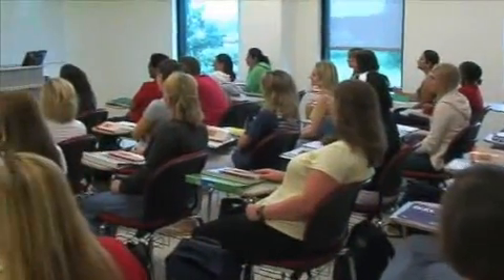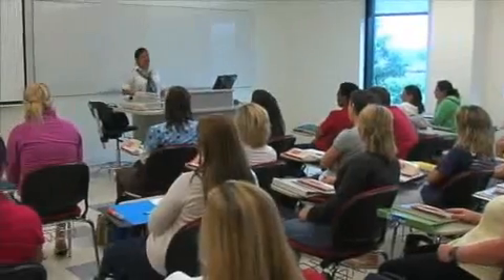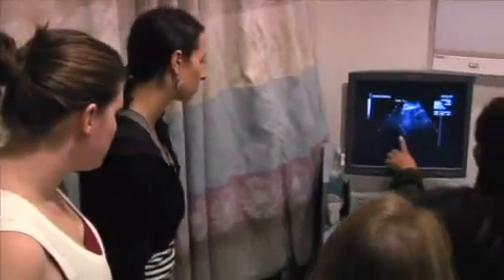Fall semester is underway and the halls and classrooms are bristling with excitement, especially in the Health and Science Center, a state-of-the-art training ground housing laboratory, classroom, office, and instructional space for COD's Health Science and Natural Science programs. Images takes a look at why instructors and students are thrilled about the new building.